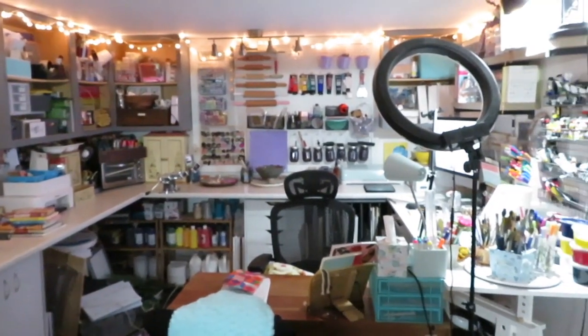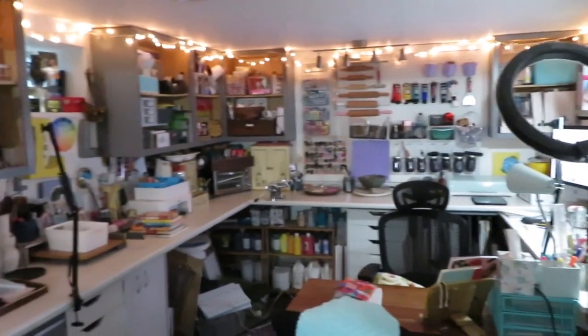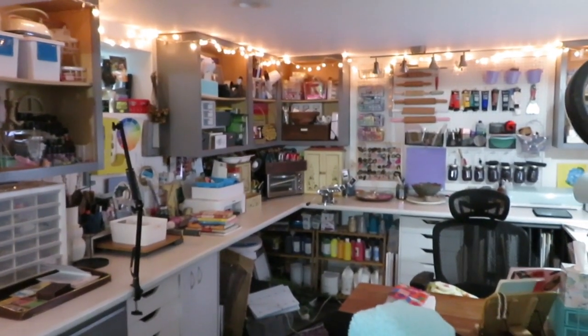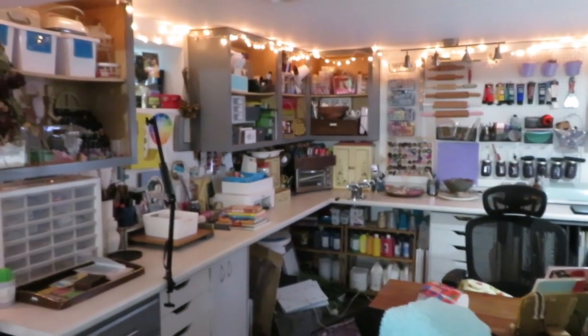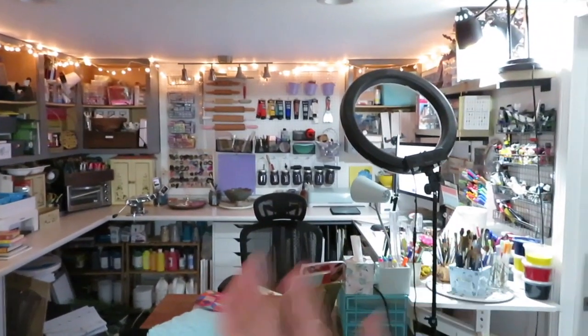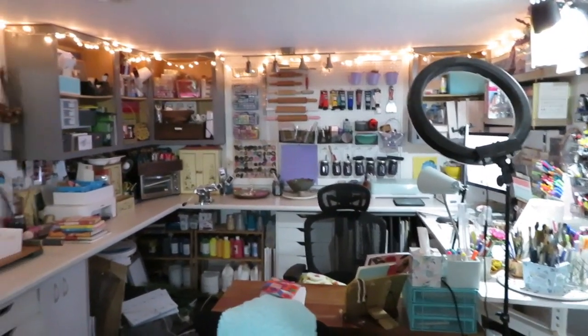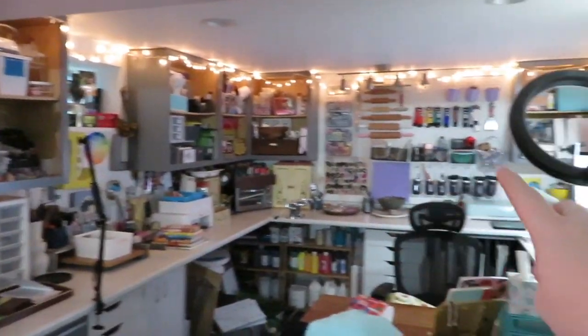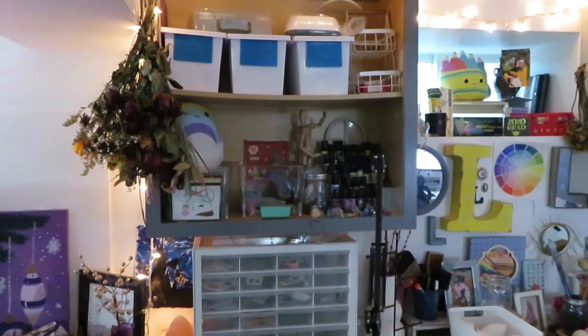Welcome to my 2021 studio tour. This is my studio, which is in the living room space of my apartment — so like half of me and my fiancee's space in our living area is the studio. I'm going to take you around, starting here and kind of working up, down, up, down until we get back here. Let's get into it.